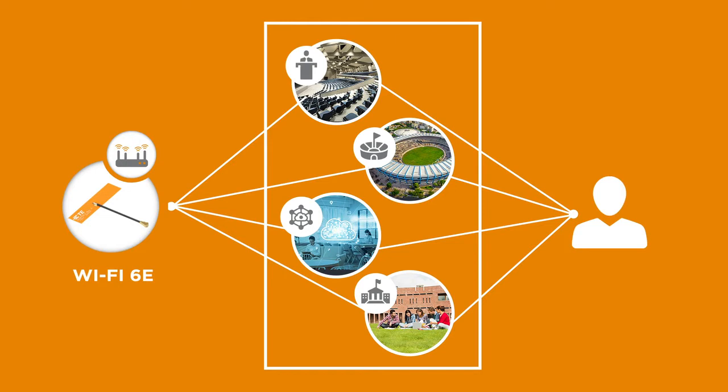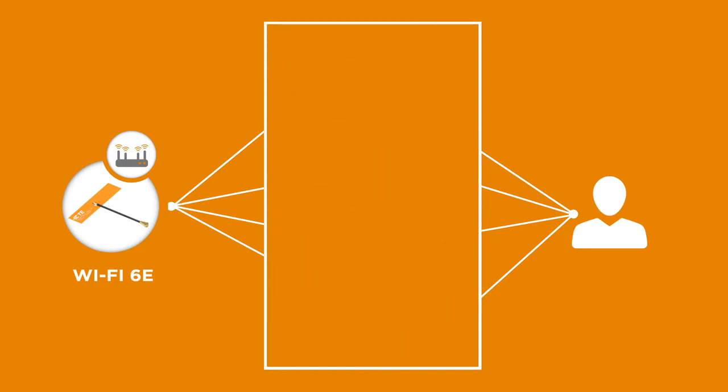Wi-Fi 6E delivers significant improvements over Wi-Fi 6 in density, latency, and speed, while supporting a large number of connected devices.